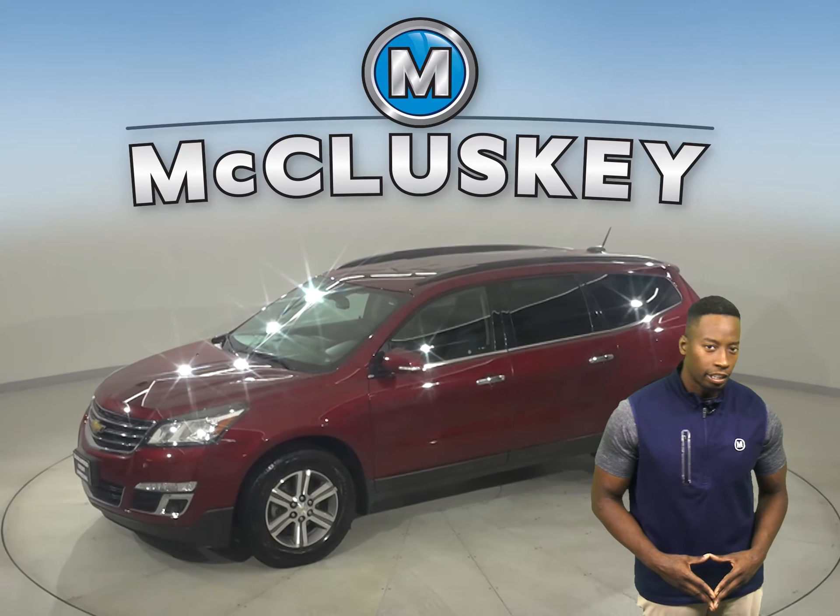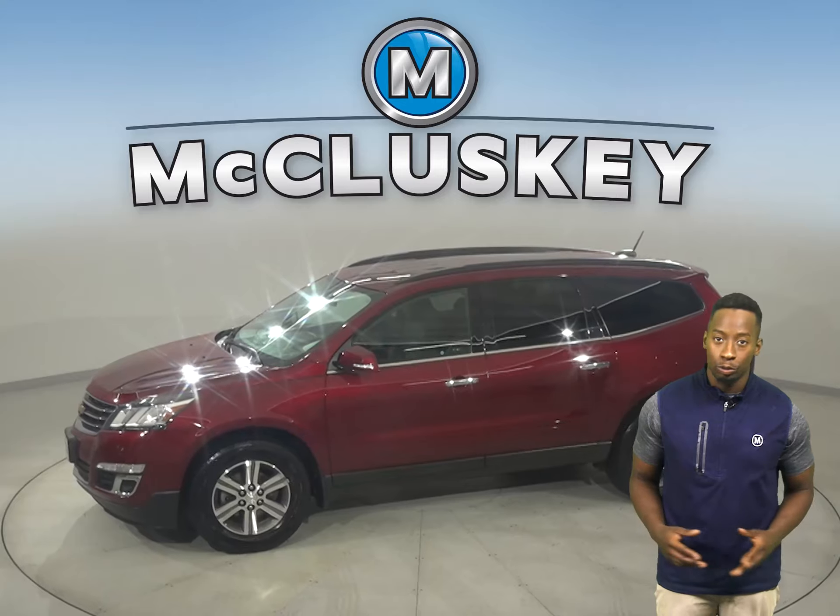Here we have a 2017 Chevrolet Traverse. This vehicle is the perfect choice to be your next SUV.